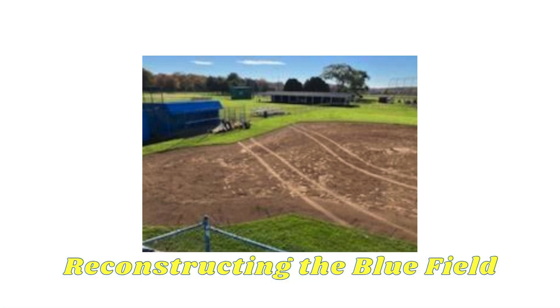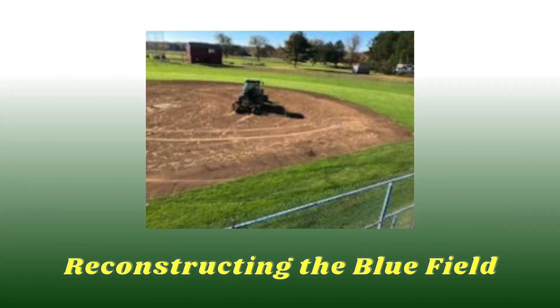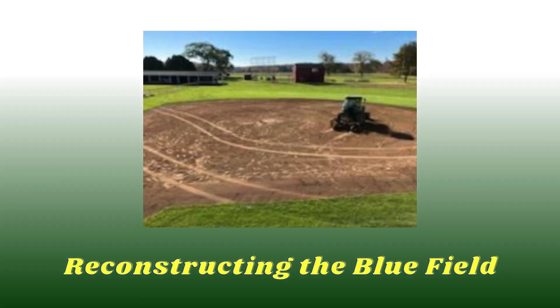Let's remember: every dive for a catch, every slide to a base, every moment of triumph and teamwork is enhanced by the quality of the field beneath our players' feet.